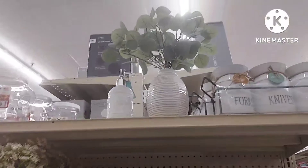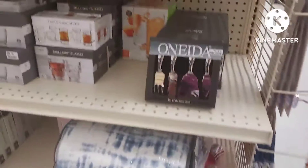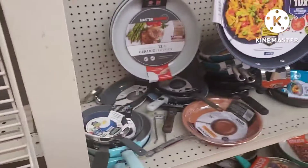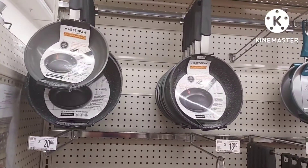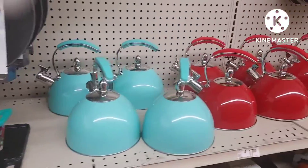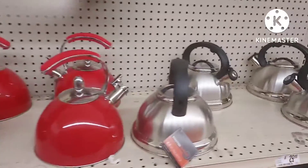And some other kitchenware and household ware. Around the corner they had some cookware. They had a lot of pans — I noticed that. I like these two colors: the red kettle and of course the silver.